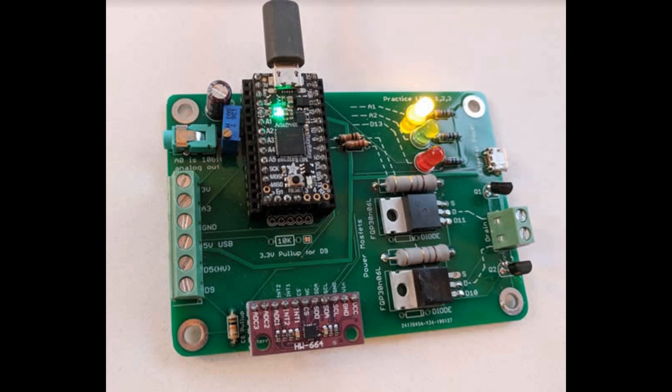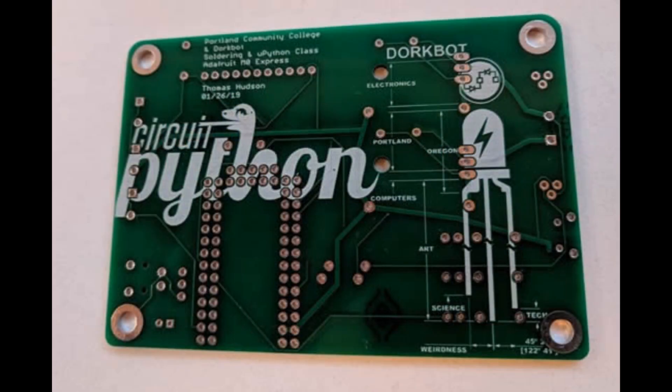This is a little board for a soldering and CircuitPython class. This is Dorkbot. They got the CircuitPython logo and converted and imported it. Pretty sweet.